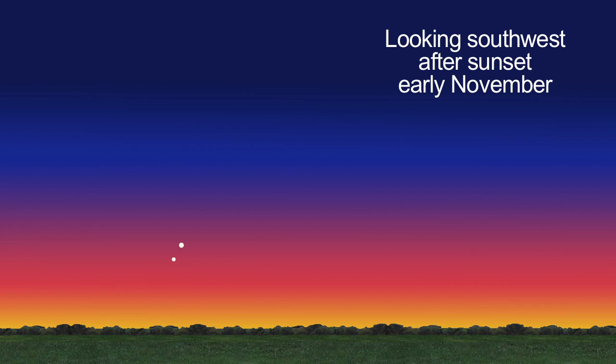This month, try looking for both Mercury and Venus low on the southwest horizon just after sunset, during the first part of the month.